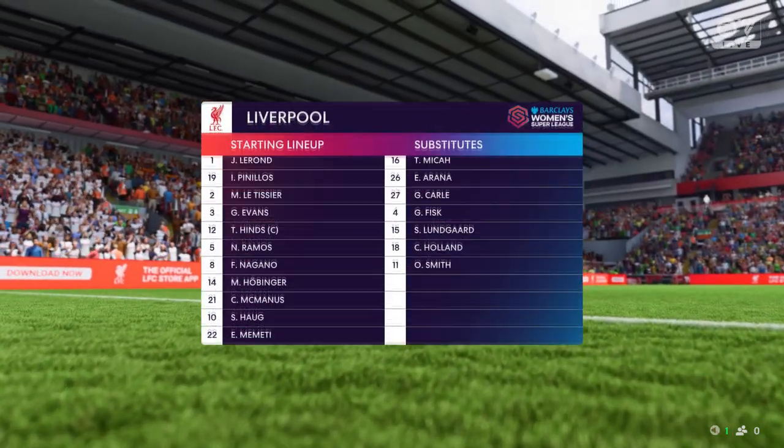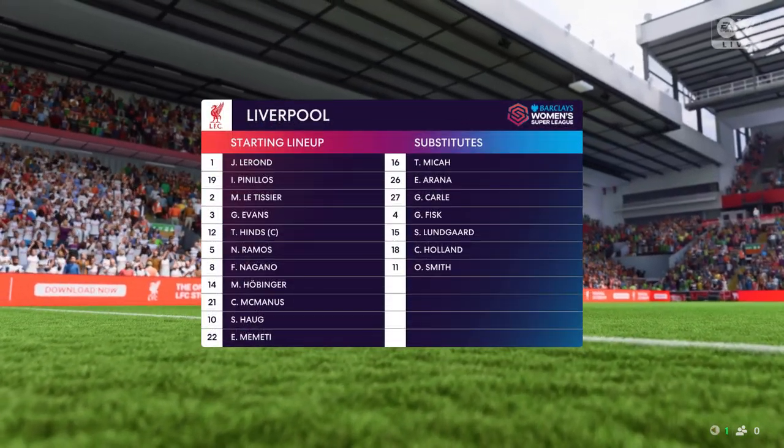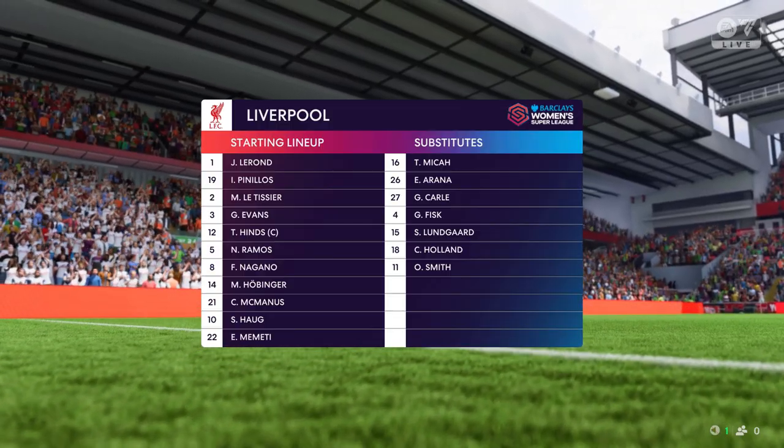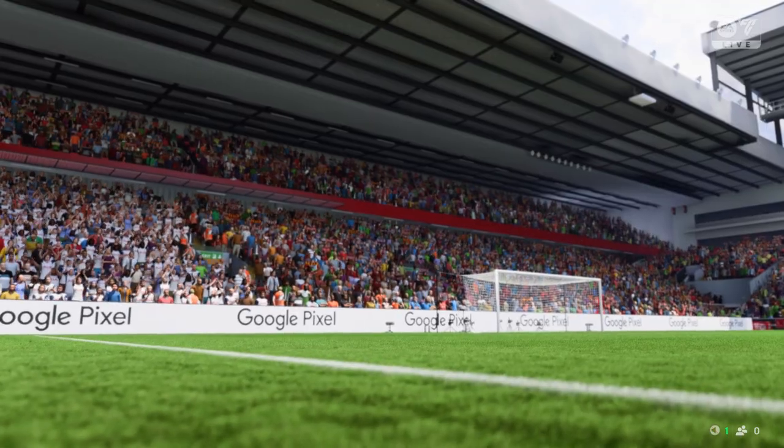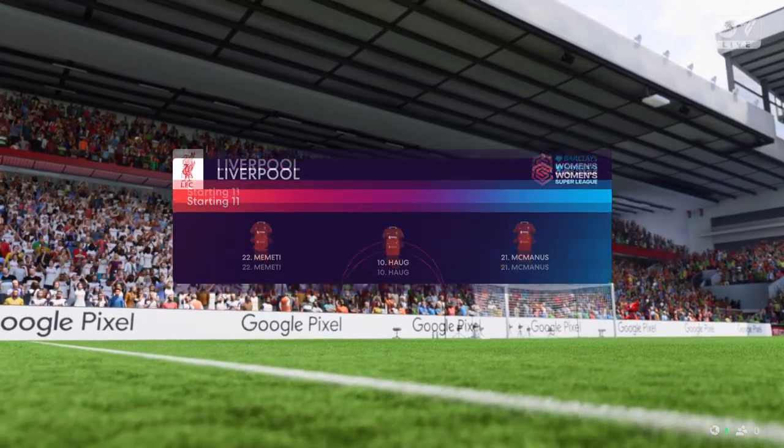This is how Liverpool will line up. It'll be interesting to see how the wingers play today — will they stay high and wide, will they come into the field and support the center forward, and how deep will they come out of possession? They're going to be key to this formation.